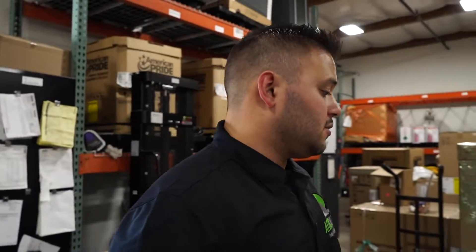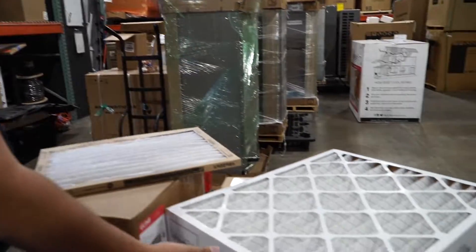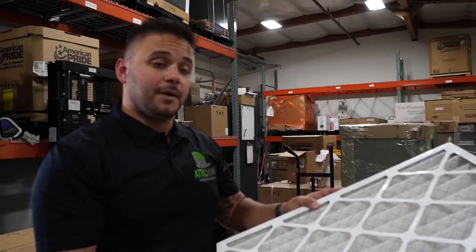So if you are like most people and have a standard one inch filter, change it every three months at a minimum. And if you have an upgraded media four inch filter, every nine to 12 months. If you are interested in getting one of these media filters installed, give us a call — we would be more than happy to come out and give you a quote. These are great. That's how often you should change your filters.